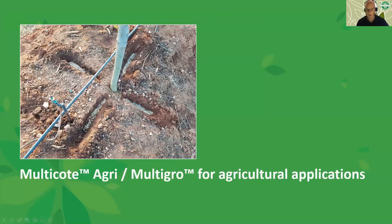Multicoat Agri or Multigro for agricultural applications. This picture from South Africa shows how Multicoat Agri is applied for fruit trees — the fertilizer is placed and then covered with soil to maintain moisture around the capsule. That covering stage is the final step in the application process.